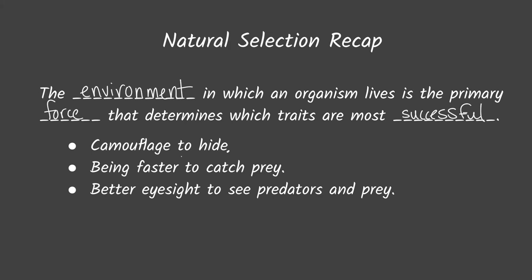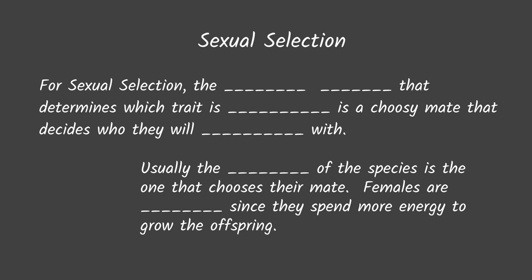So in natural selection, the environment is the force that determines which traits are successful, and you'll see next that this is not always the case for sexual selection.